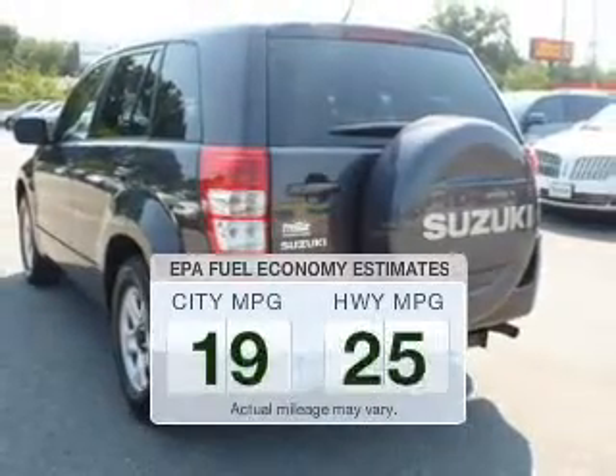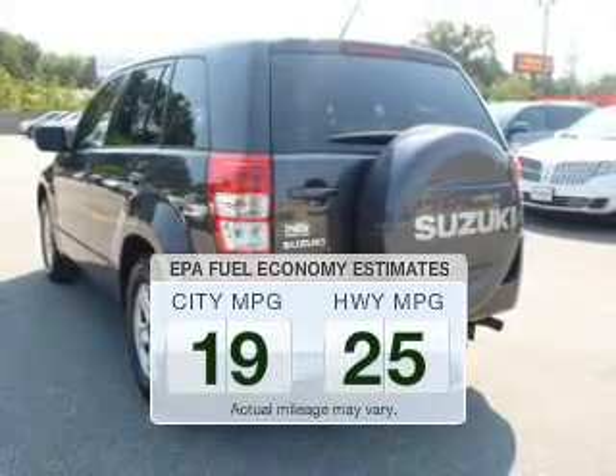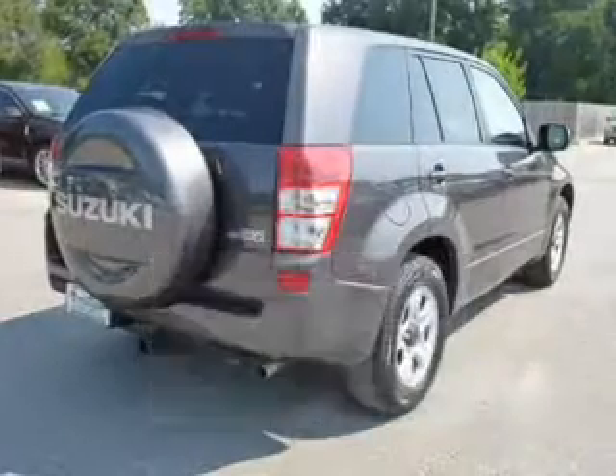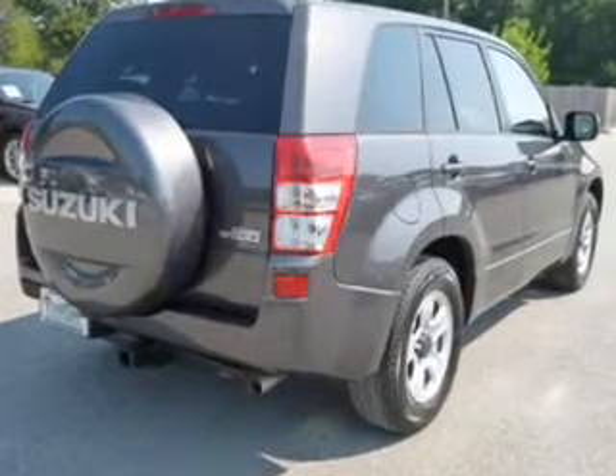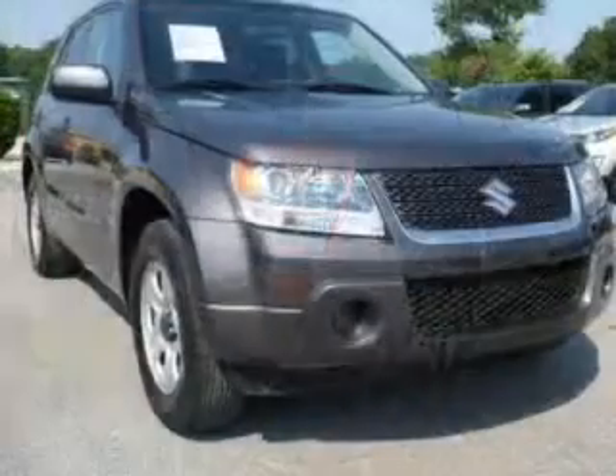Better gas mileage means better long-term driving, and this ride delivers with a great low fuel consumption rate. The powertrain includes rear-wheel drive with an efficient four-cylinder engine that responds smoothly to its automatic transmission.